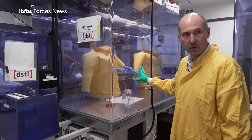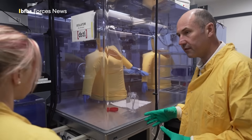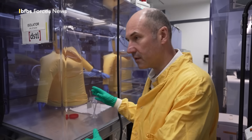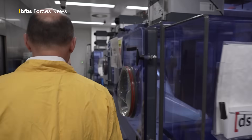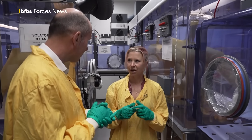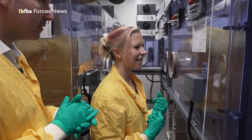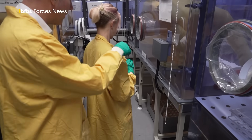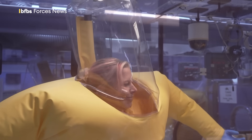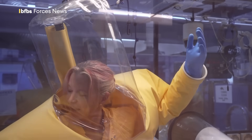This is the half-suit isolator, designed to do two things: keep you safe and contain the hazardous material being used inside it. Scientists who work in these high containment labs are specialists and must have at least two years' experience working with less hazardous pathogens. Tim is letting me have a go to show how difficult their work really is. He's been here over 20 years, and recalls that when he started, the use of chemical weapons was consigned to history — but unfortunately that is no longer the case.